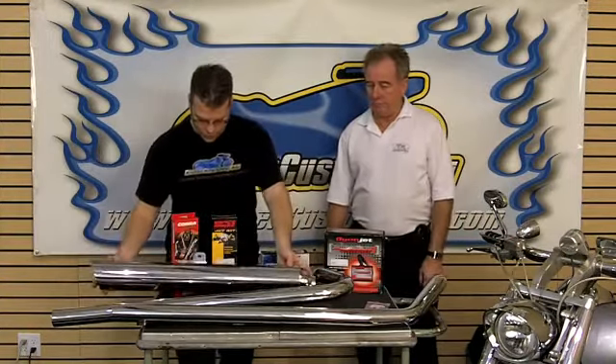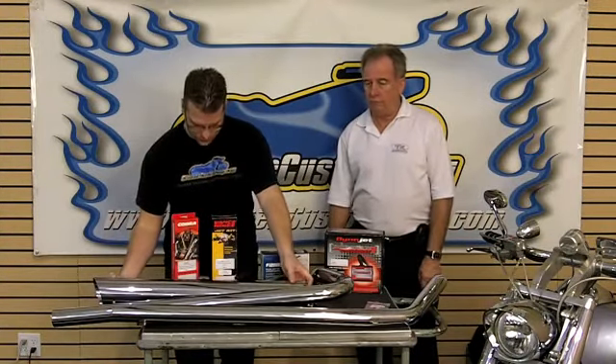Why would you choose a slip-on over a full system exhaust, or vice versa? Sometimes the cost is an issue — slip-ons are generally less money than a full system. A full system offers better looks and more horsepower.